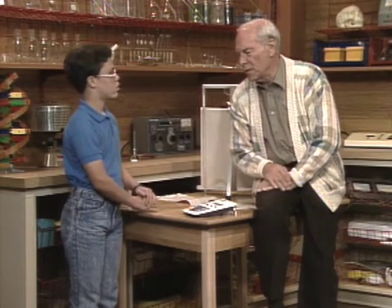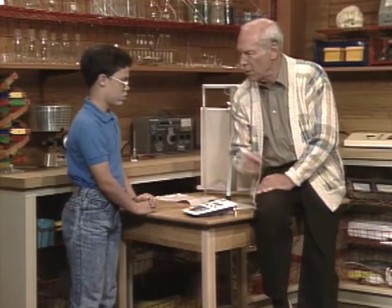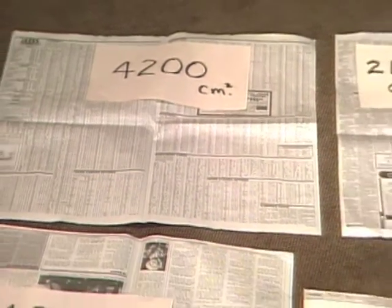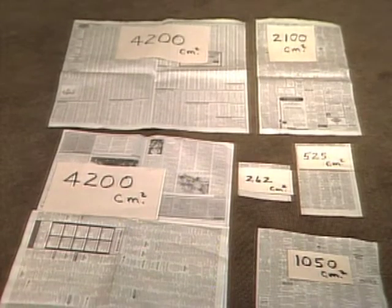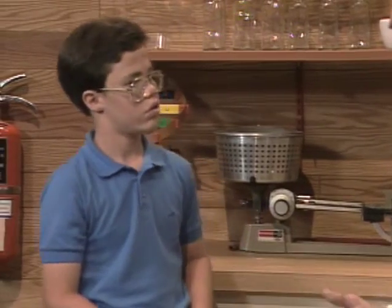So just to sort of emphasize how important your skin is, I would like you to try to estimate the total area of your skin. See this piece of paper I have here? It's 4,200 square centimeters. Which one of those do you think comes closest to representing your skin? I guess one of the 4,200 centimeters.